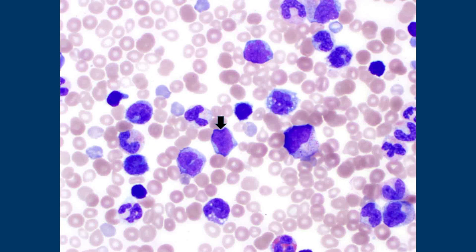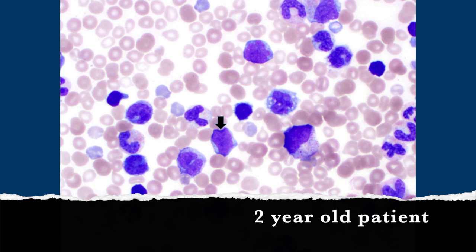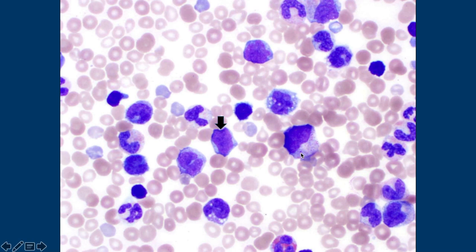There are lots of white cells here and they all look different shapes and sizes — it's important to know that. This is a two-year-old. I see vacuoles here; I think that might be a monocyte. I see little granules here — I'm not sure what that means.